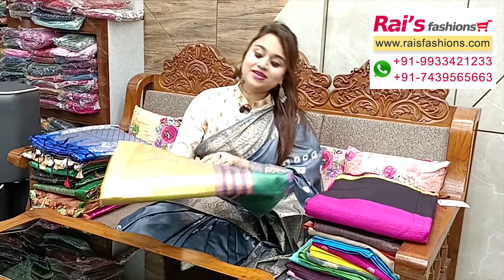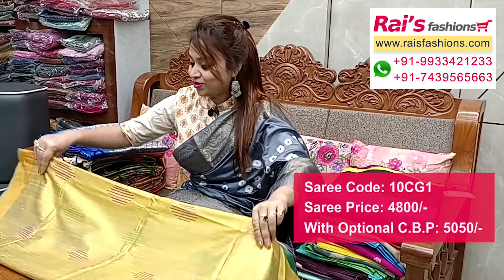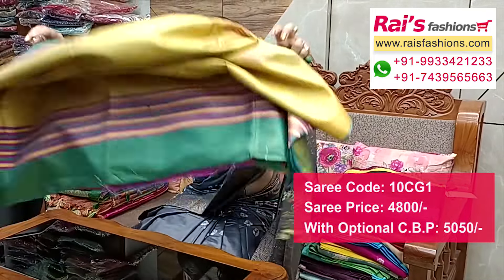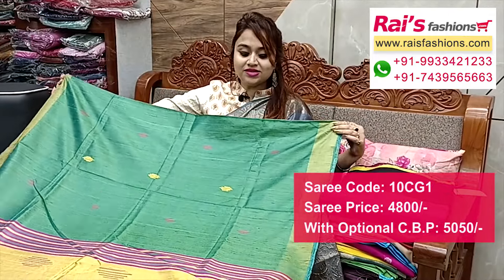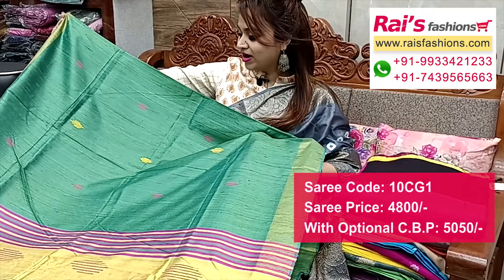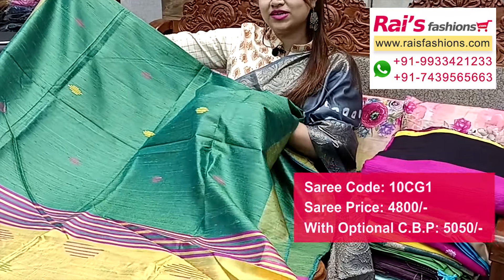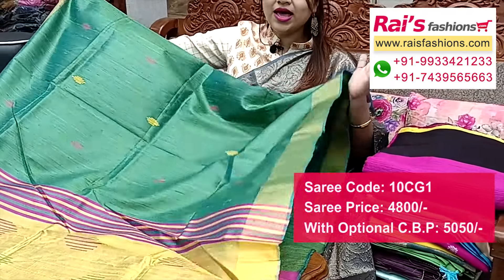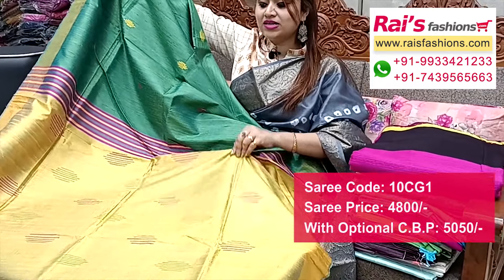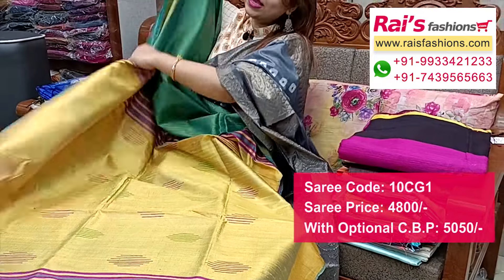Very elegant bright color combinations — this one is pure dupian silk with all over weaving buta design. Elegant color combinations, pure dupian silk with silk mark golden shari border, all over fine weaving buta design, multi-colored weaving buta, and pallu portions fully contrast color with weaving buta design worked pallu. Very elegant bright elegant looks.